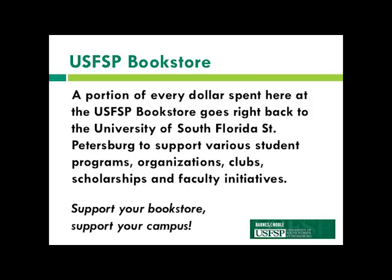Lastly, a portion of every dollar spent at our USFSP bookstore goes right back to our school. We raise about fifteen thousand dollars every year, which provides different USFSP and USF scholarships. It's really great that we get a portion of the proceeds back.